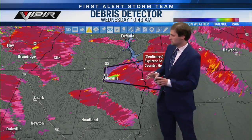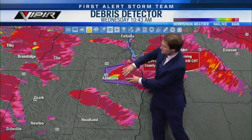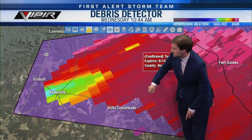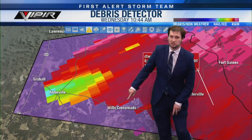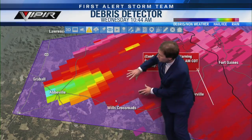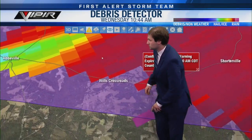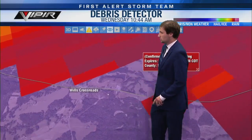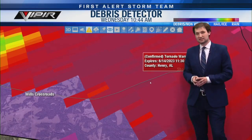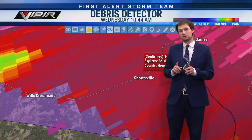This tornado warning goes until 11:30 for northern and eastern portions of Henry County. I think we'll keep it on the debris signature because this will be our best indication. Let me zoom into this area. This is Alabama State Route 10 — if you're in Wills Crossroads you need to be in your safe place right now: smallest room, lowest floor, near the center, away from windows and doors.